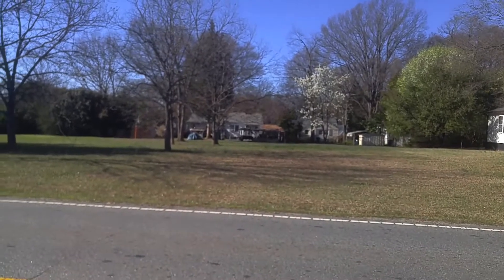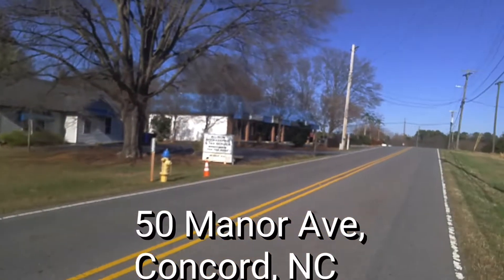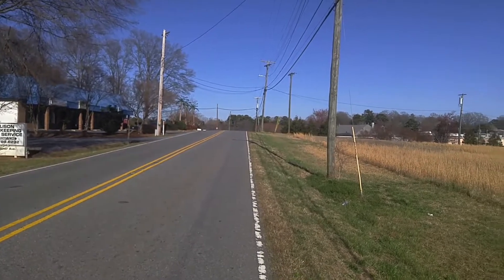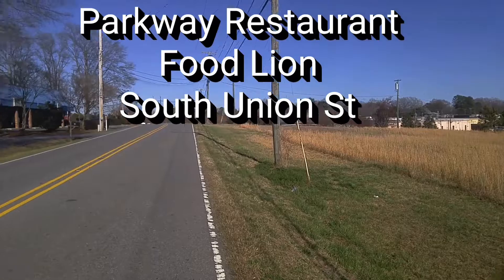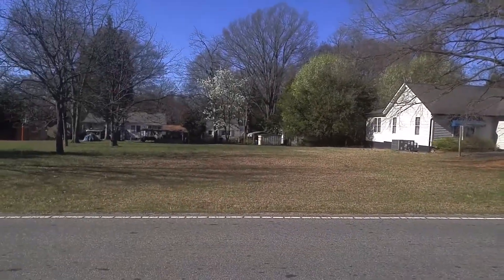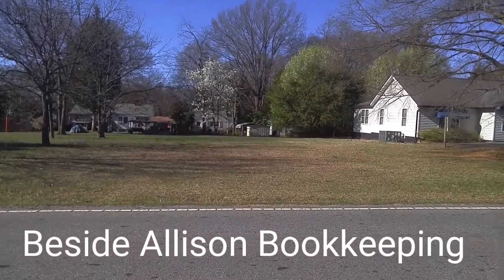We're here at a vacant commercial lot on Manor Avenue. We are just over the crest of the hill from South Union Street, and that is the Food Lion and the Parker House restaurant there. Come right up the street, and you're at this lot, which would be a small business lot.